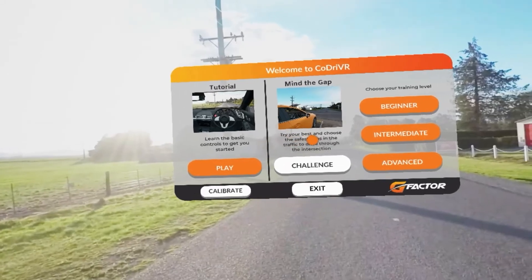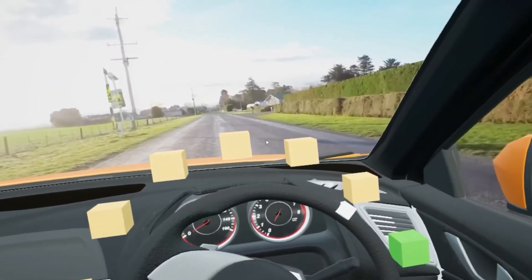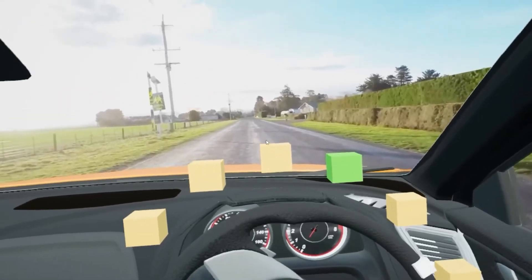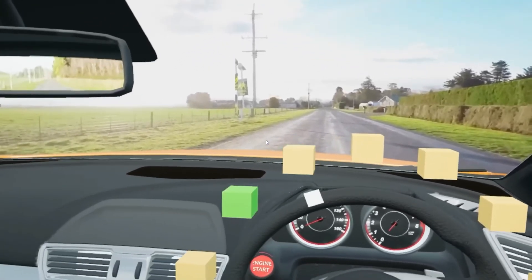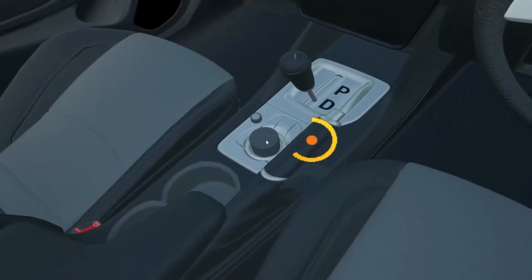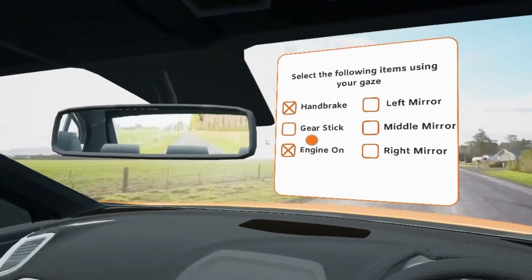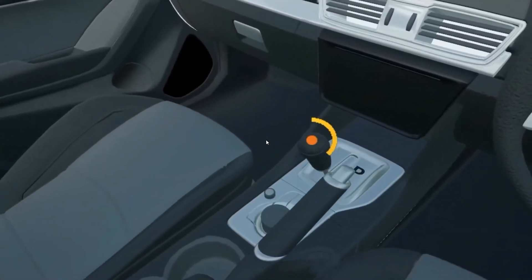There are basic tutorial experiences to go through which help a driver become familiar with the virtual reality training environment and the use of a simulated vehicle. We like to use video of real people so that the user has a human connection to the training and to the experiences, so that we can build trust and confidence.